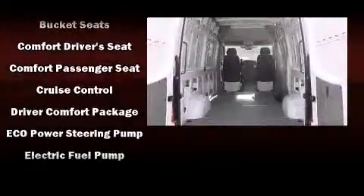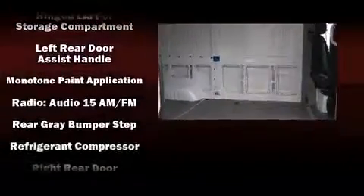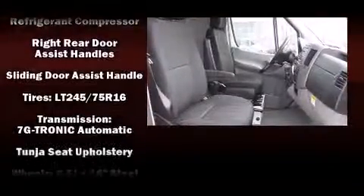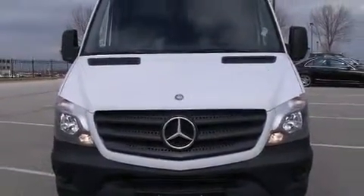Audio features include an AM-FM radio and five optimally placed speakers. Mercedes-Benz also prioritized safety and security by including dual front impact airbags, traction control, ignition disabling, and four-wheel disc brakes with ABS. Brake assist technology provides extra pressure when applying the brakes.